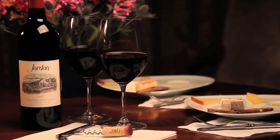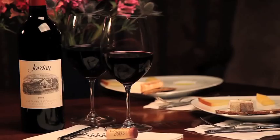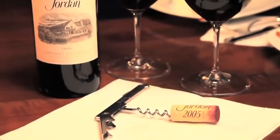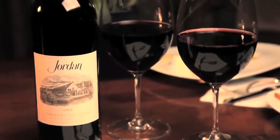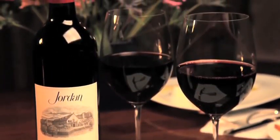I think the hallmark attribute of what Jordan wine is about is consistency, regardless of the vintage. When you're at a restaurant or at your home and you open up a bottle of Jordan wine, what you'll see is really the forward fruit characteristics, but overall balance — the delicious quality of this wine — where not one singular thing is really sticking out.